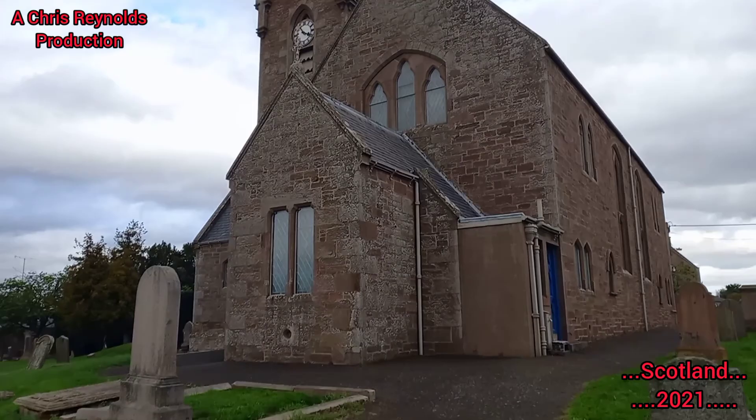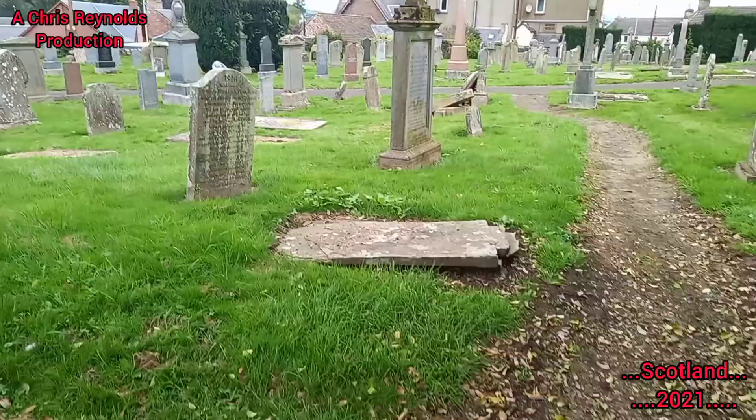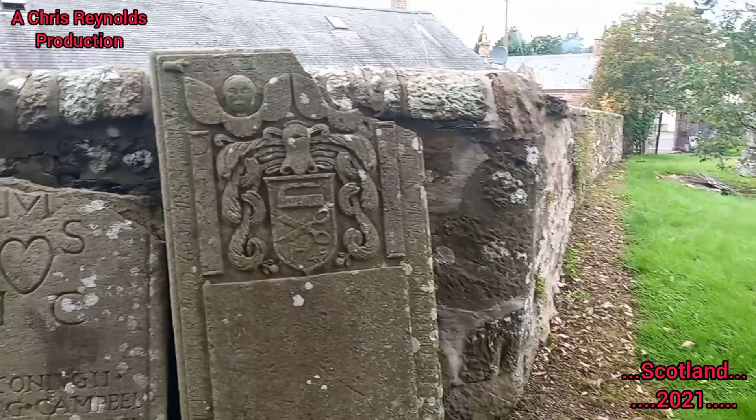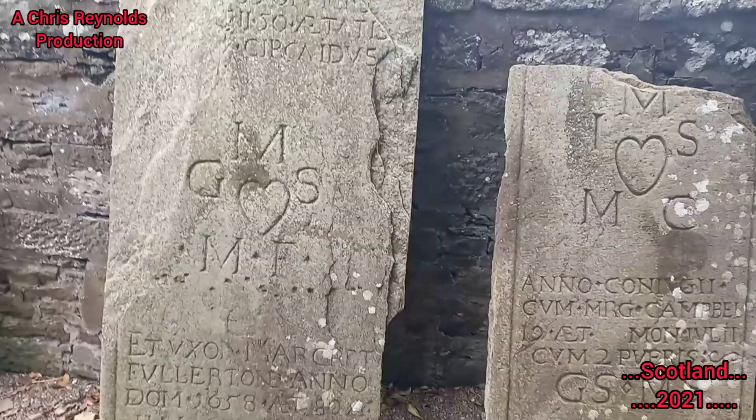Meigle was the home of Sir Henry Campbell-Bannerman, 1836 to 1908. He was the Prime Minister of the United Kingdom from 1905 to 1908. He was buried in the village churchyard.